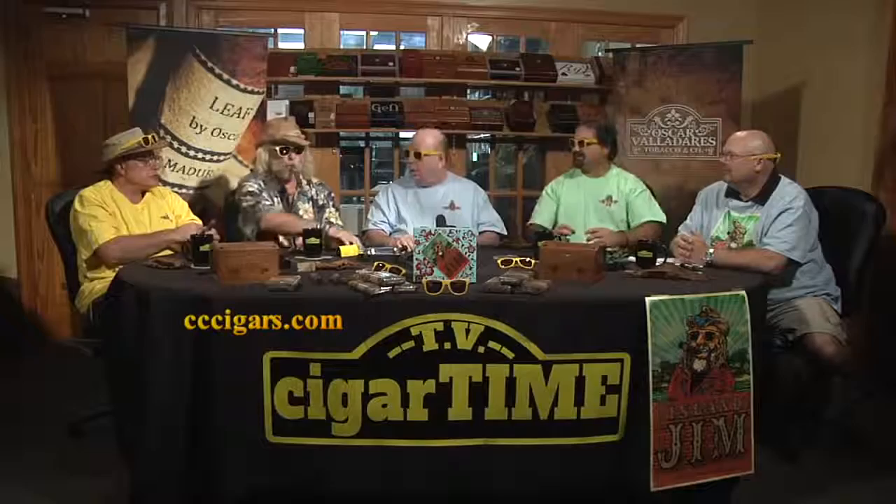We should start. Jim, can I use your yellow cutter? No, we're on air. We're very pleased and honored to have Jim back with us from Leaf by Oscar. Wahoo!